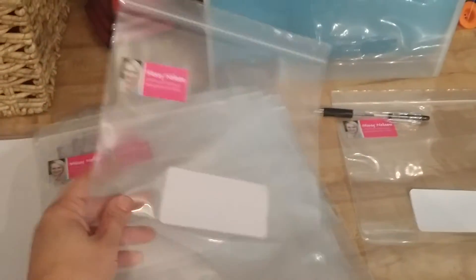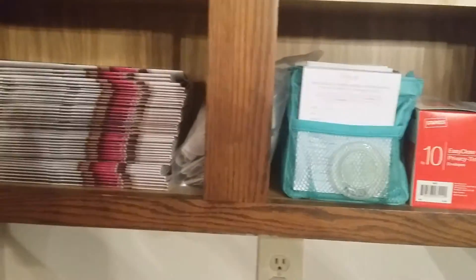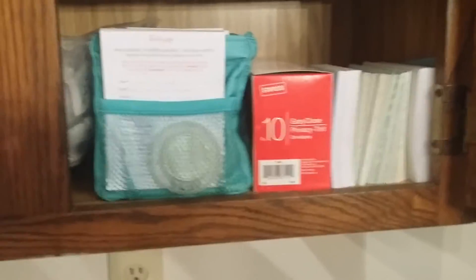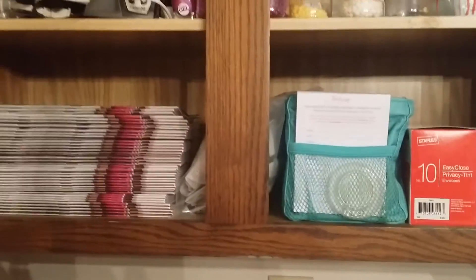Now I've labeled all of my envelopes, so all I have to do is grab stuff from here. In here I have catalogs, so I'll grab my catalogs from here. And then on the other side of this cabinet I have stationary — it's very important for me to always put a personalized note in my packets. So I'll grab my catalogs and stationary from in here. That is what I'm working on — I hope you guys are having a good day.